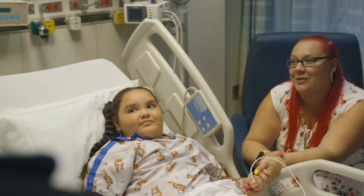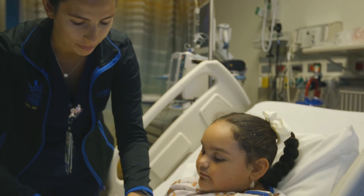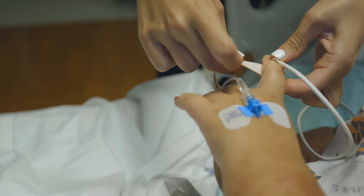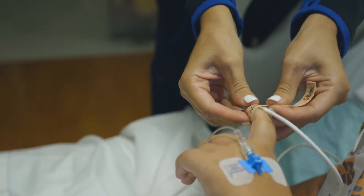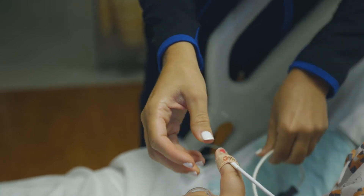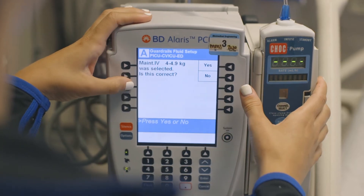Your child's nurse will place three small stickers on their stomach, called leads, that monitor their heart and respiratory rate. The nurse will also place a sticker with a red light on their finger to monitor oxygen. None of these hurt. Other equipment, such as oxygen or an IV, may be needed.